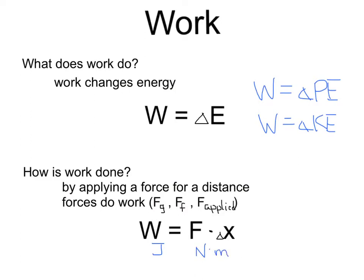One joule is the same as one newton meter. Also note that the force and distance must be in the same direction, since they are vectors. Although when I multiply them together, I actually get work as a scalar quantity, just as energy is a scalar, and it has no direction.